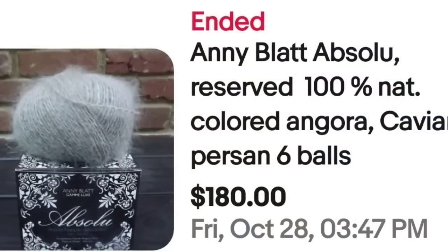This next brand looks fancy — it would catch my eye, and I suggest yours too. This is Annie Blatt Absolue, 100% natural colored Angora Caviar. Six balls sold for $180, about $30 a ball. And they are in a box — if you see yarn in a box, you might want to take a look.